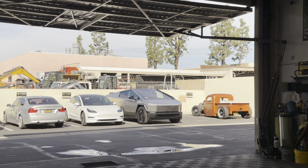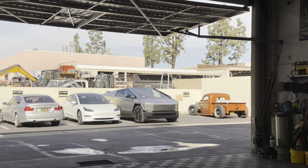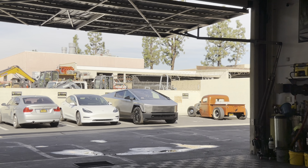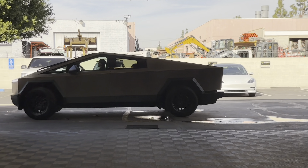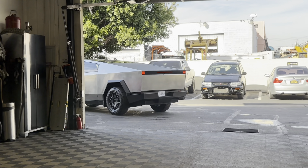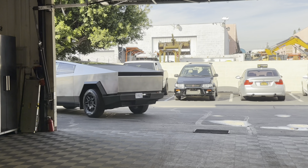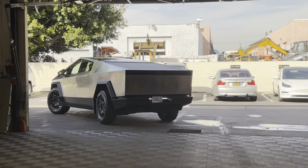Hey everyone, how's it going? I am at Ultimate Shield — a shop located in Orange, very convenient location. They have been around for quite some time, over a decade. The owner Sean is actually going to work on our Cybertruck to do tint work for the front windows.